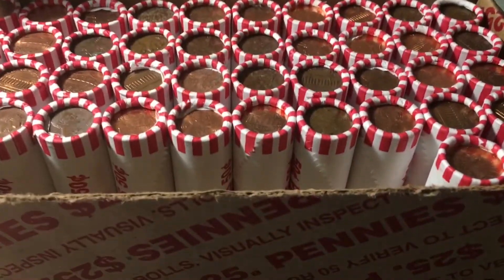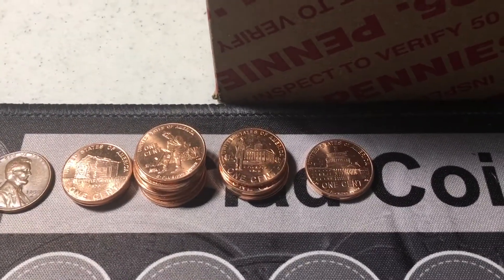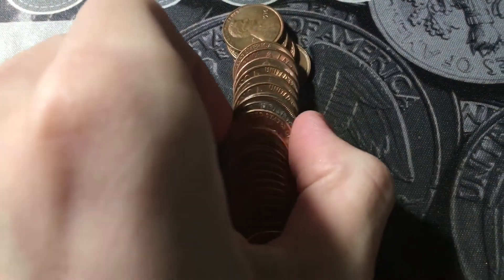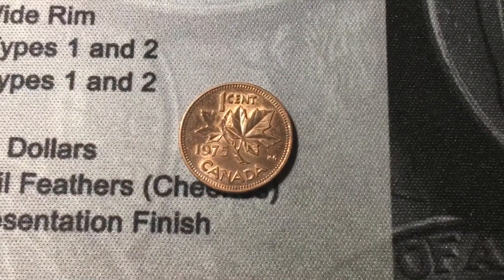Roll number eight, and it looks like this box is kind of a continuation from the last one, because yet again we're getting a ton of BU 2009s. I'm going to bring you in because we have our second Canadian cent of the box, and it is from 1975, in pretty decent shape.